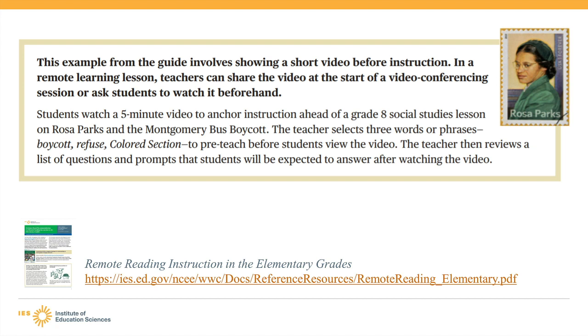I'm Sharon Vaughn and I'm a professor of education at the University of Texas at Austin. I have experience investigating effective interventions for students with reading difficulties as well as students who are English learners. I'll walk through examples of effective practices that can be used in remote instruction as well as face-to-face instruction for elementary and middle school English learners. Educators can support English learners and students with reading difficulties by using oral and written English instruction in content area teaching.